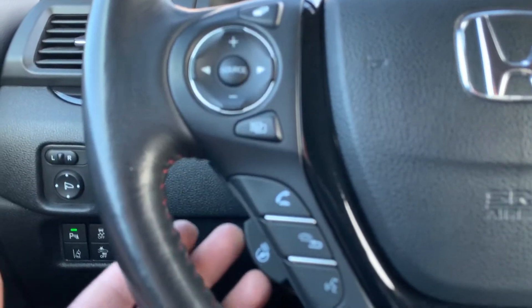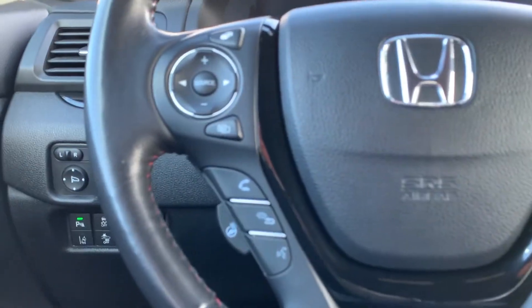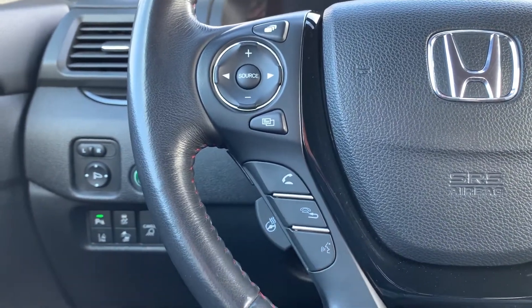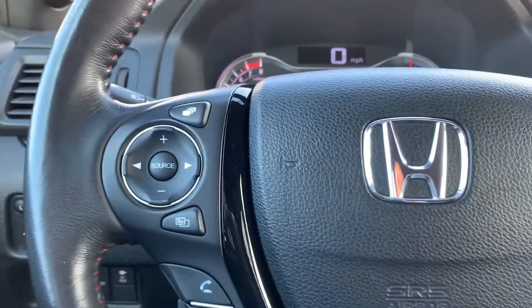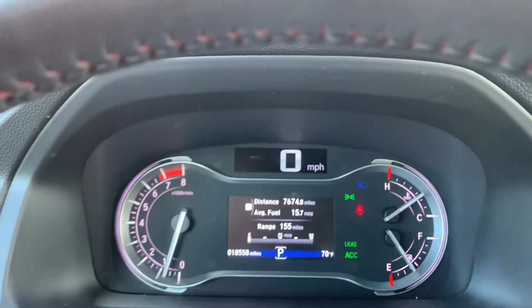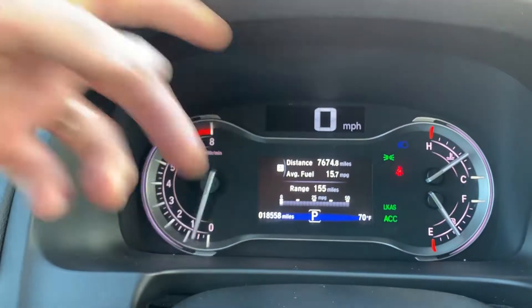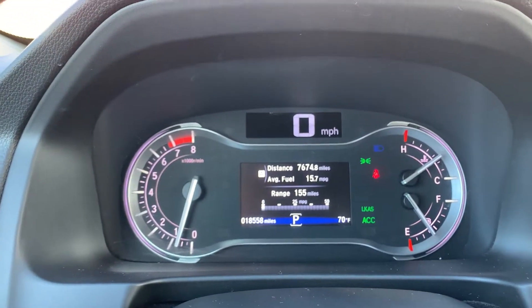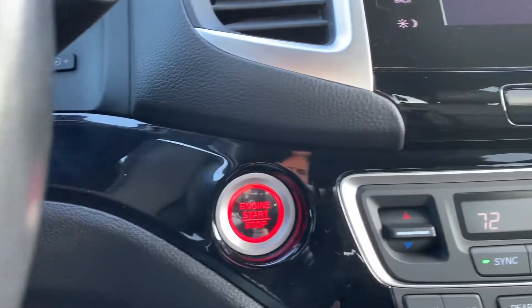Up here you'll notice you have a heated steering wheel. You have your push-to-talk, your infotainment, and trip computer settings. As you come down here you're going to see that you have 7,674 miles on this vehicle. There's your push button start.